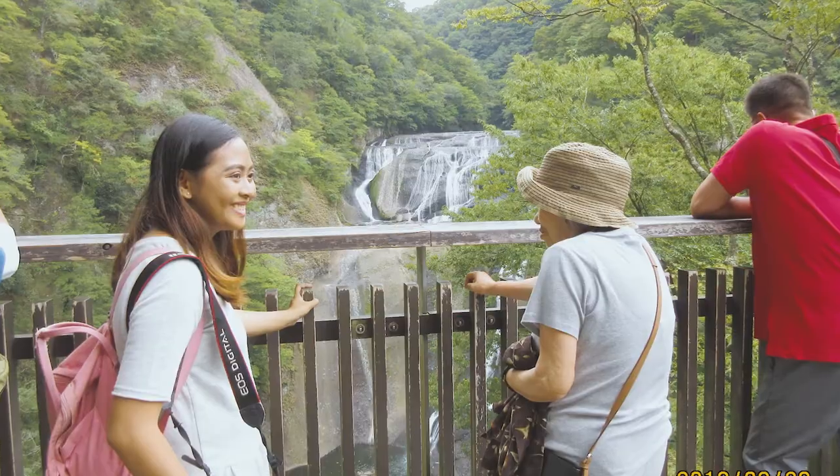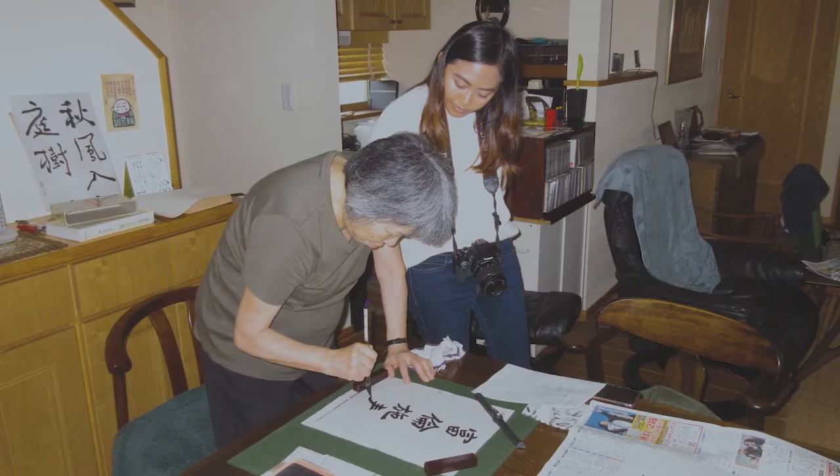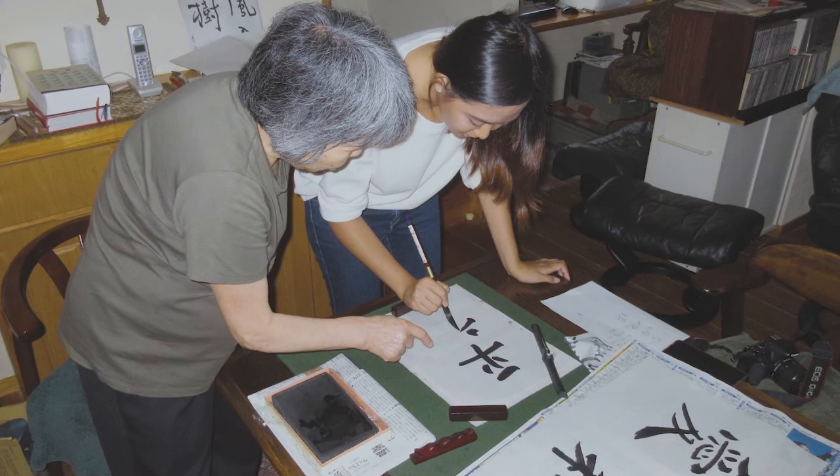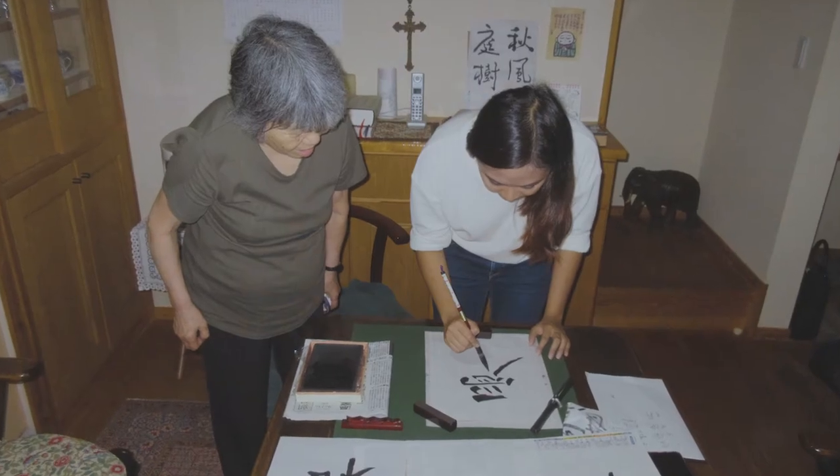I'm so thankful for this experience. I explored, learned, and ate a lot thanks to this wonderful family. Putting it in video helps me treasure it. Thank you so much, Mr. and Mrs. Koibuchi. I hope to see them again!